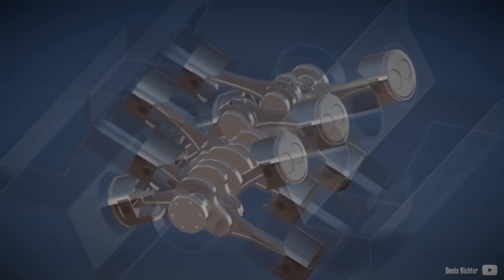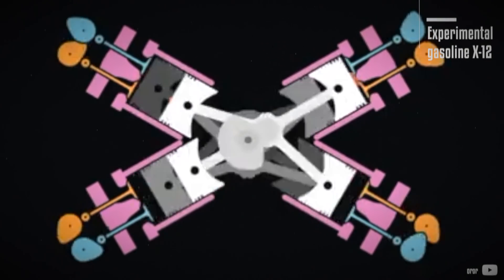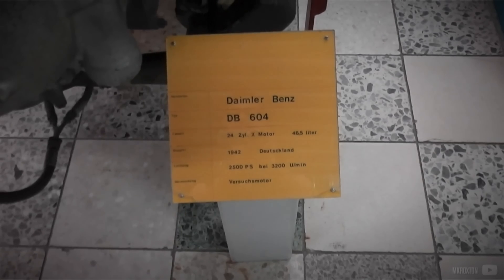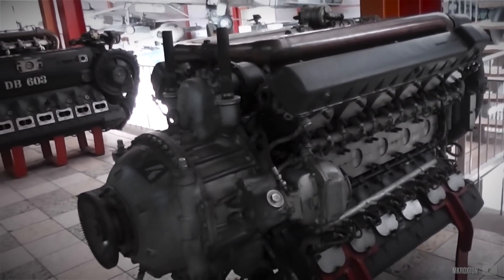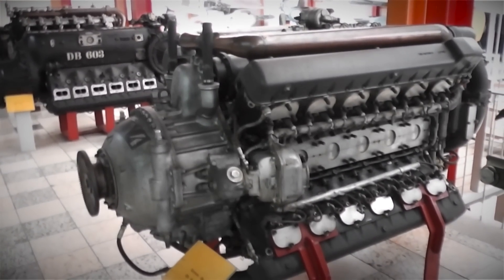Can you name a single X-shaped power plant? As the number of cylinders increases, it becomes trickier to find the perfect engine layout. It is especially true when the engine needs to be large, but the engine compartment is tight, and the available options are limited.